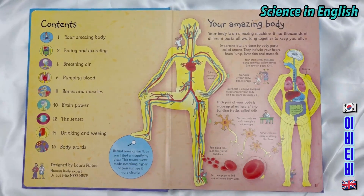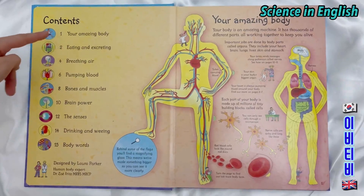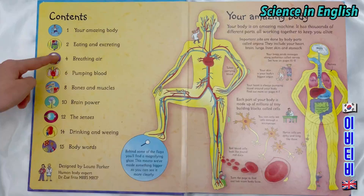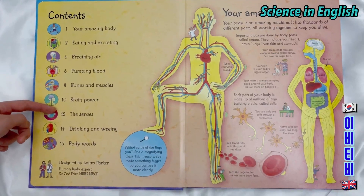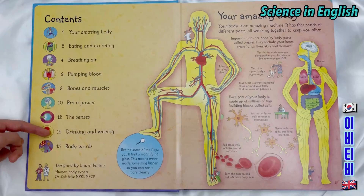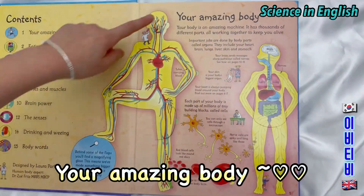There are nine contents. The contents are: your amazing body, eating and excreting, breathing air, pumping blood, bones and muscles, brain power, the senses, drinking and weeing, and body words. Your amazing body.